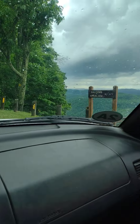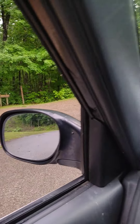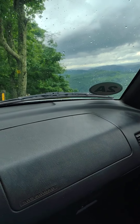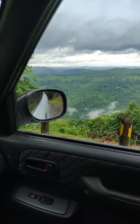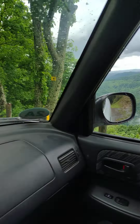This is Holcomb Overlook, and I've seen videos of this also. That looks down on — I'm not sure what town that would be down there. Maybe Cumberland, not positive.